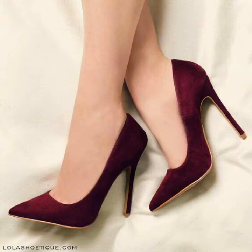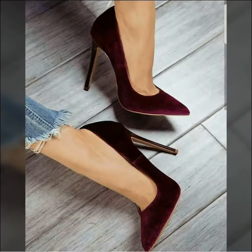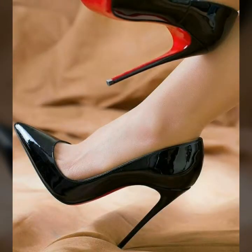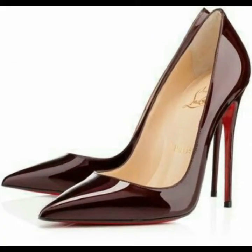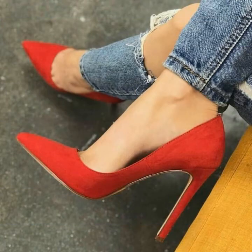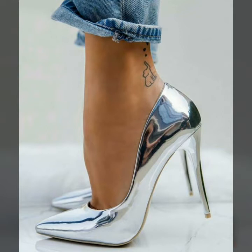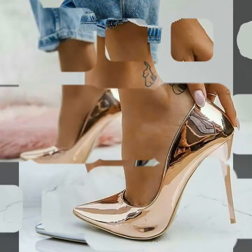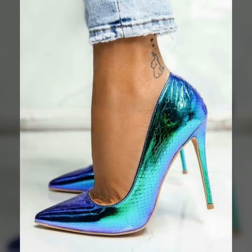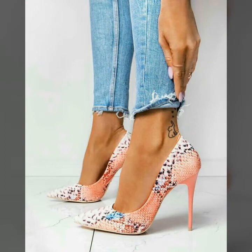Hello friends, welcome to my channel. Today my video is about the most stylish and very beautiful pointed toes stiletto high heel shoes for ladies 2020. Hi friends, I hope you all are fine and doing well. Today I am going to share with you the most stunning and very gorgeous designs of pointed toes stiletto high heel shoes for those ladies who want to look very gorgeous and very stylish. By watching my video you will get very amazing ideas.